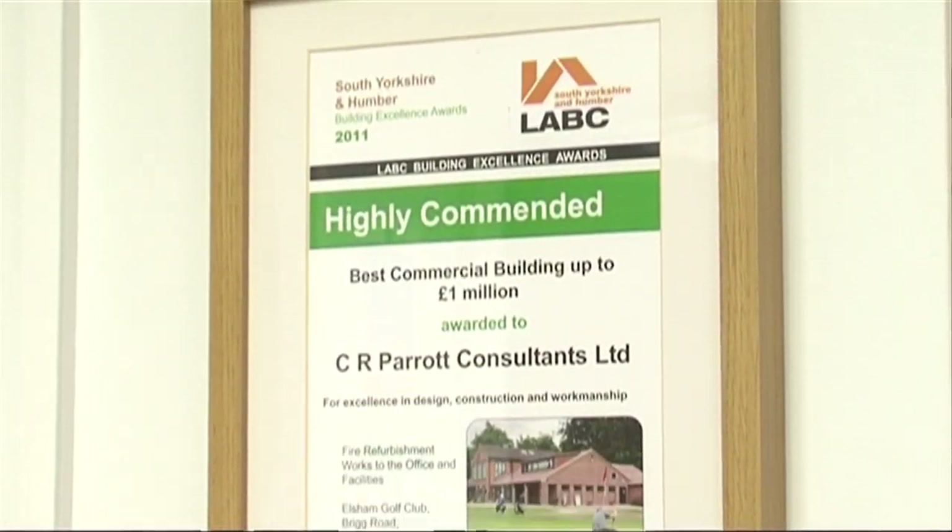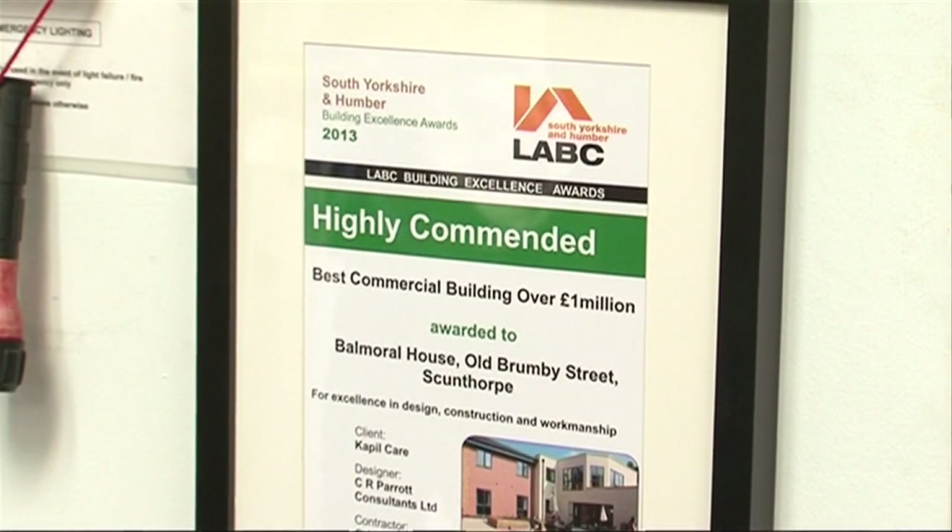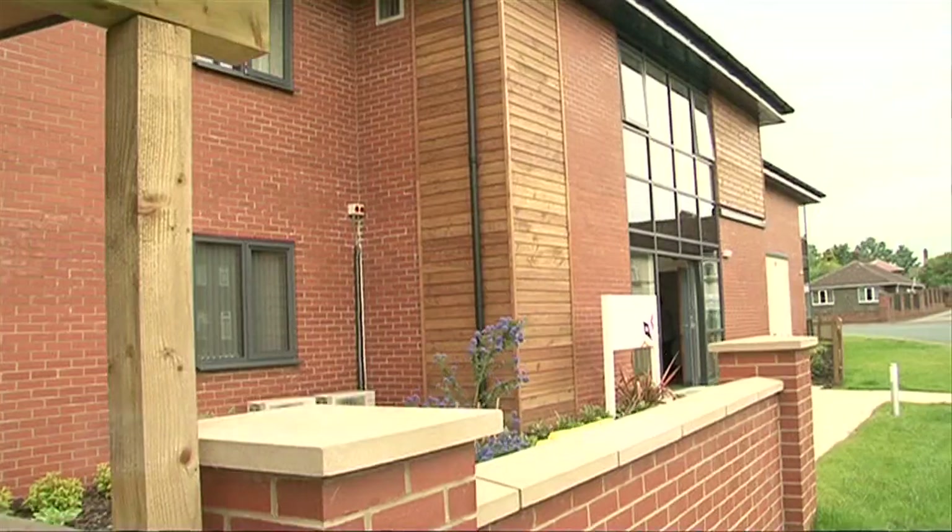We do cover nationally, but we do like to focus our core business locally on the Humber region, Northern Lincolnshire, East Riding — that kind of area. It's where we're from, it's where we're known.